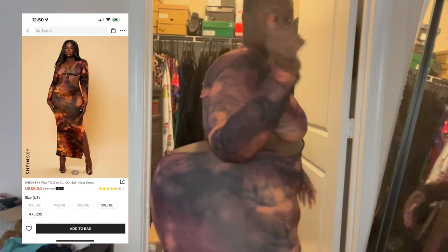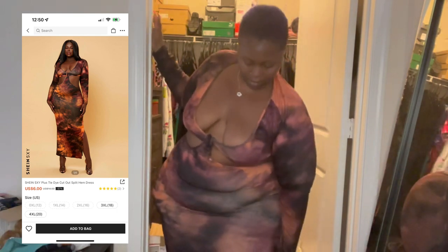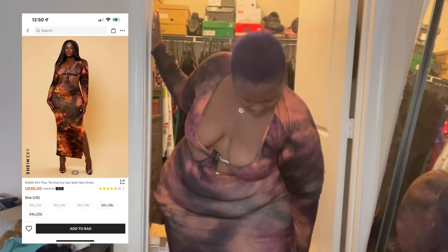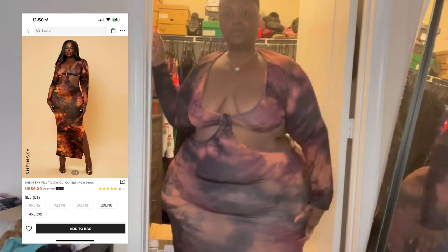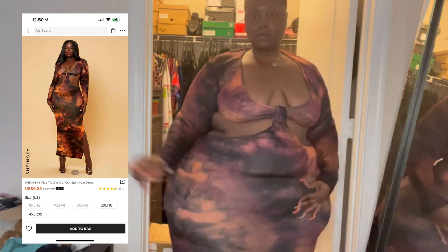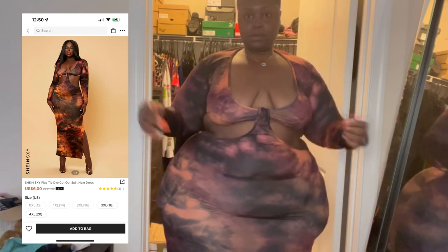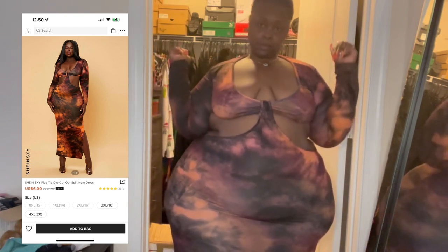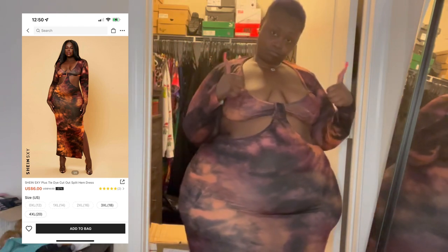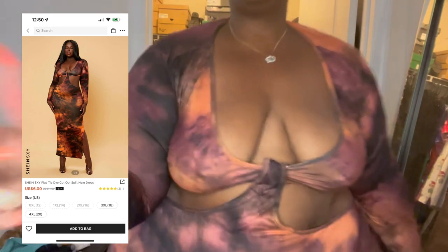I'm just going to tell y'all what it's called. This is Plus Tie-Dye Cutout Split Hemdress. It does have a split on the side — you can't see it where I'm standing, but it does have a split just below the thigh meat. As far as this color, it's tie-dye but it's giving very much what you find on the floor of your car if you got kids — you just don't know. But yeah, it was $6.